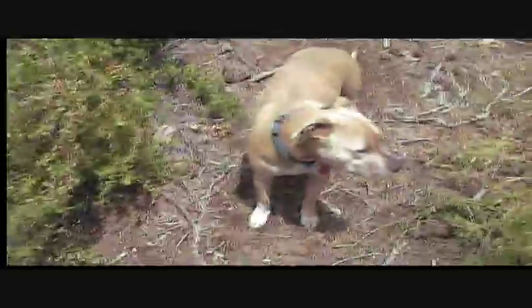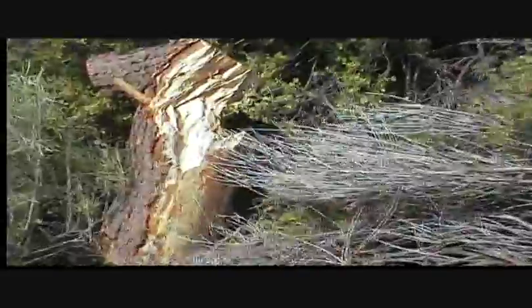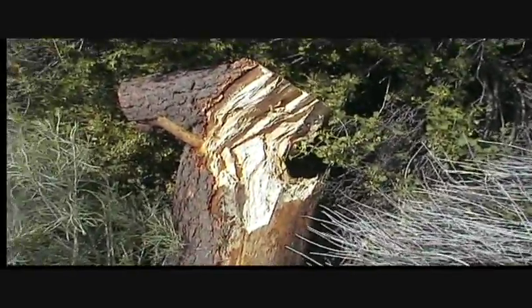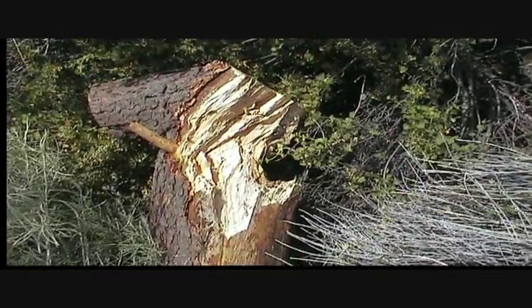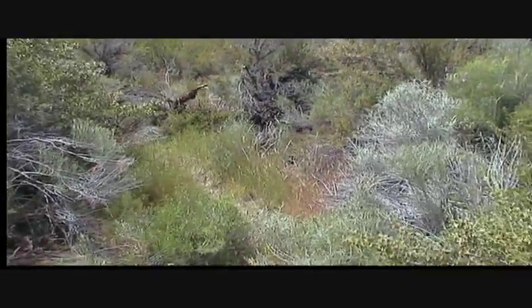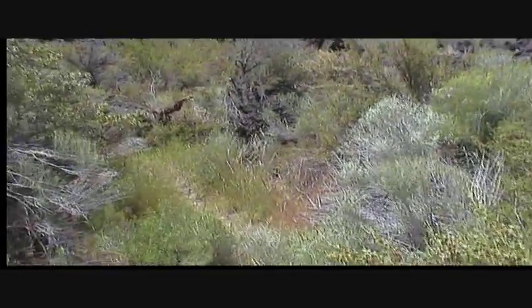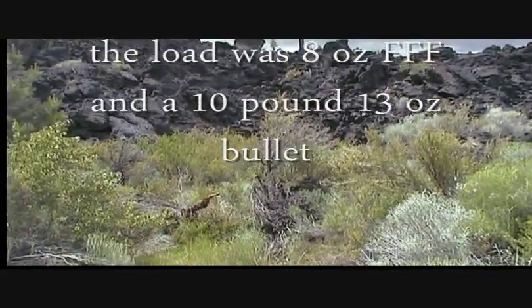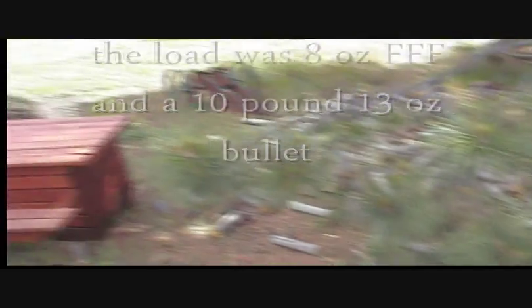Say hi Boondoggle. Makes short work out of a woodpile. You can see it even tore up brush over there. So the path of destruction is about 60 feet. The ball is probably over there somewhere. We missed your woodpile. There's where the cannon was.